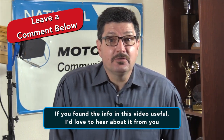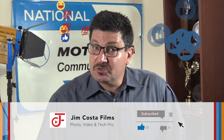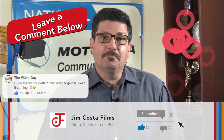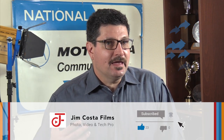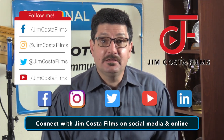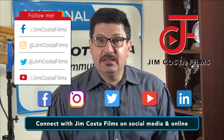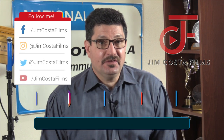If you found the information in this video useful, I'd like to hear about it from you. If you liked it and want to see more videos like this, then follow my YouTube channel, Jim Costa Films. If you think what you saw was great, please like it. If you have an opinion, feel free to comment below. If you know someone who could benefit from the info, please share the video. You can connect with me and my company, Jim Costa Films, on Facebook, Instagram, Twitter, YouTube, LinkedIn and the web by searching for Jim Costa Films.